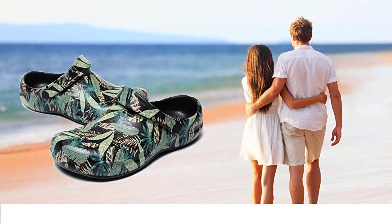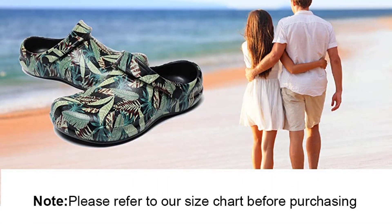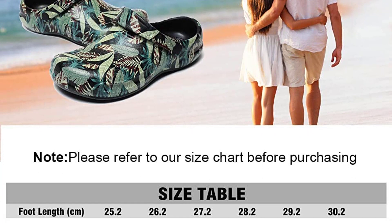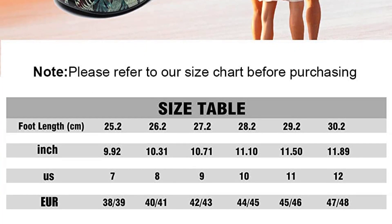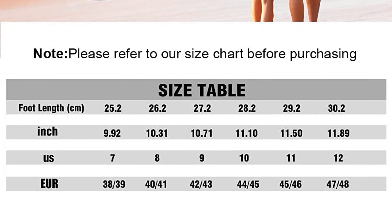Slippers and sandals can be converted freely. The convenient buckle hinge design allows the strap to rotate freely, so slippers and sandals change freely — free and comfortable, with a casual charm.